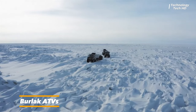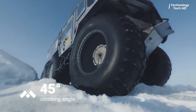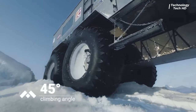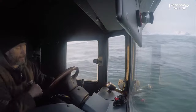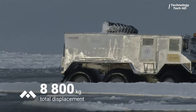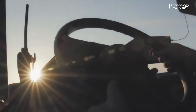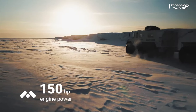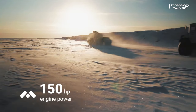This pioneering company specializes in mass-producing the extraordinary Berlick Vehicles. Designed by the visionary Alexei Makarov, these vehicles are built to conquer snow, swamp, water, and any challenging terrain, providing autonomous transportation in regions with harsh climates.